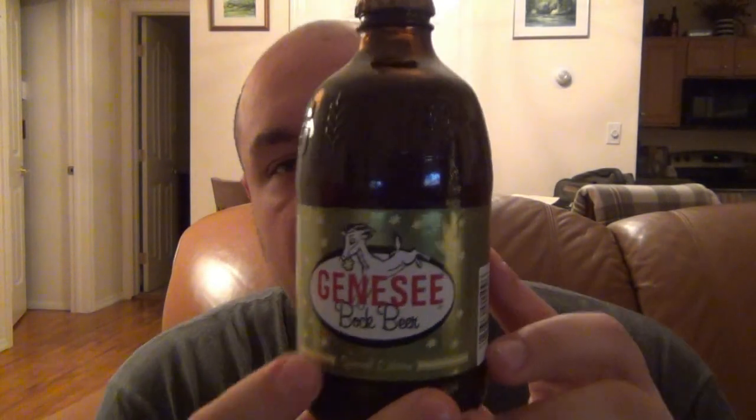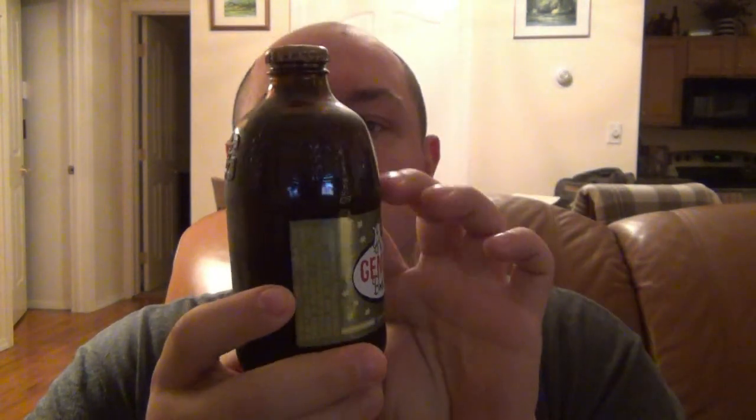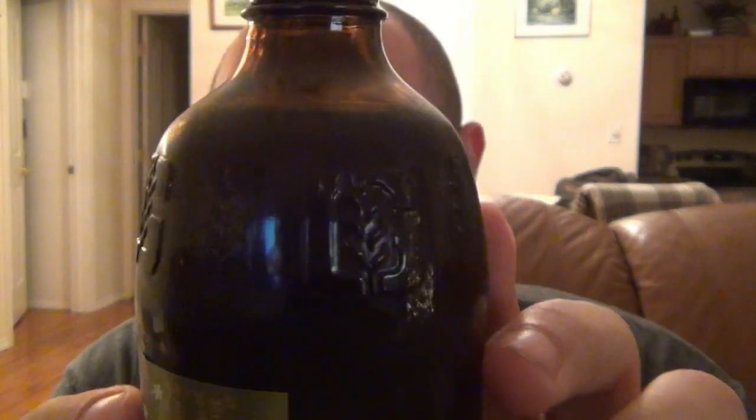Alright, another beer — this one's Genesee Bock, special edition. It comes from New York, Genesee Brewing slash Dundee. I believe Dundee brewing company is either a sister company or owns Genesee — they're tied in somehow. I did a couple reviews on some Dundee beer. This one's 5.2 ABV. Very cool bottle, the first thing that attracted me — it's a different type of bottle. There's some embossing on there, the G with what I'm assuming are hops inside. Anyway, really interesting — should be a straight-up bock, so let's try it.